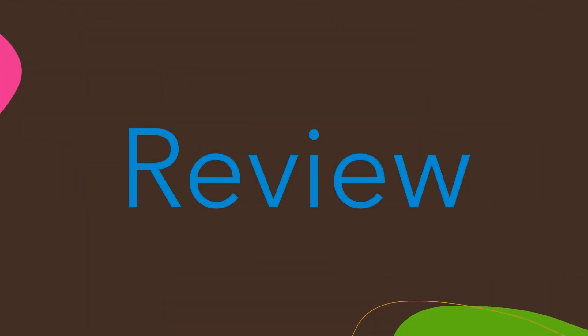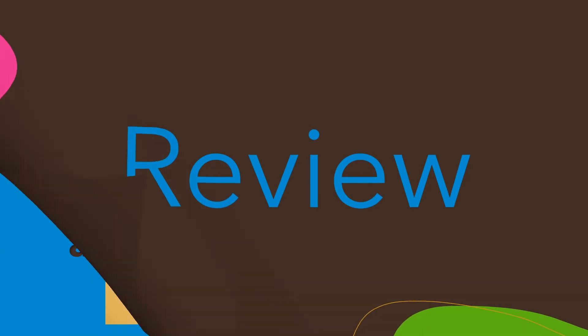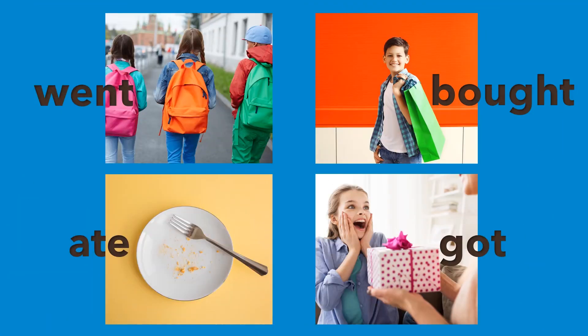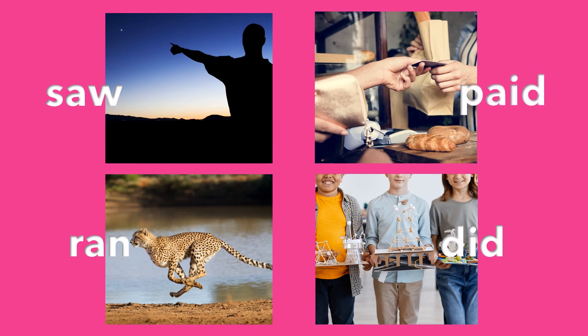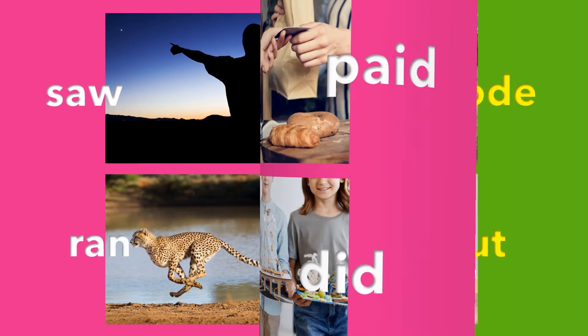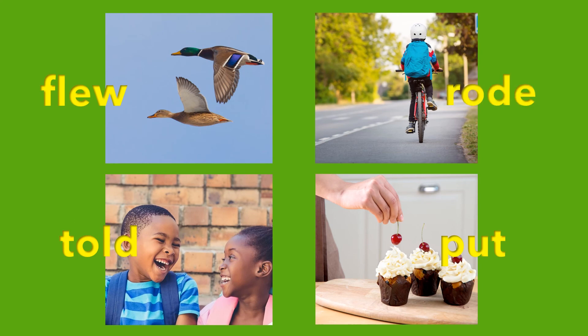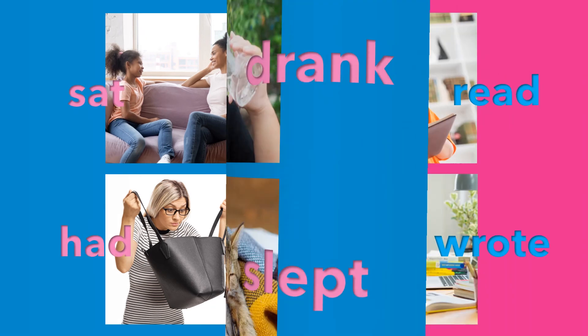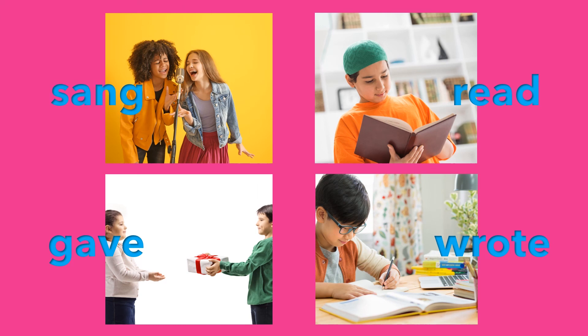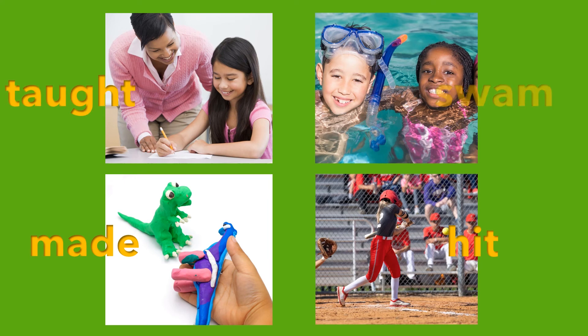Let's review. We must memorize the irregular verbs: went, bought, ate, got, saw, paid, ran, did, flew, rode, told, put, sat, drank, had, slept, sang, read, gave, wrote, taught, swam, made, hit.